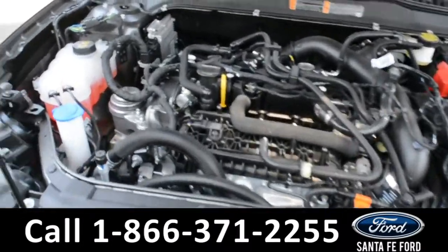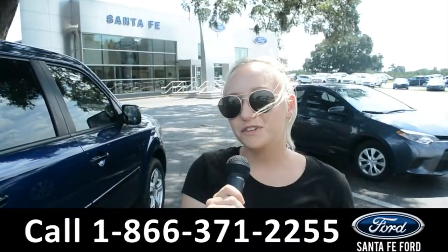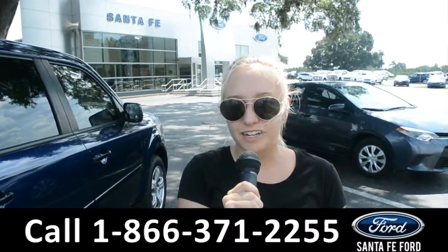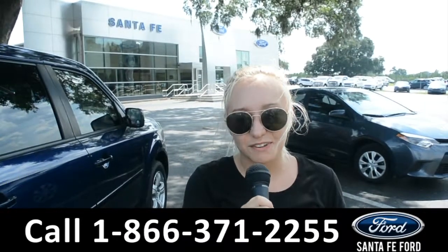Under the hood is a 1.5 liter I-4 engine. For more information on this specific vehicle, you can visit us online at SantaFeFord.com or give us a call at the number below. My name's Alyssa — thanks for watching.